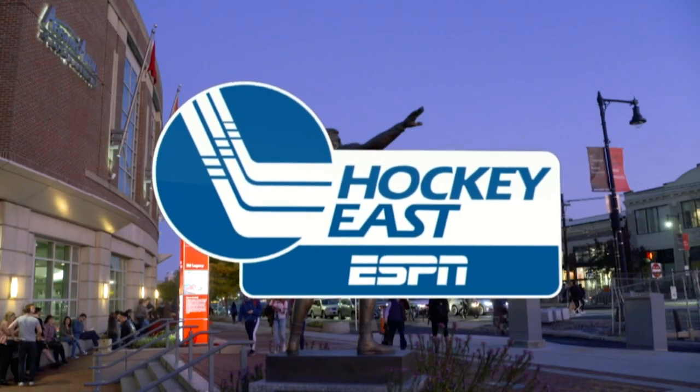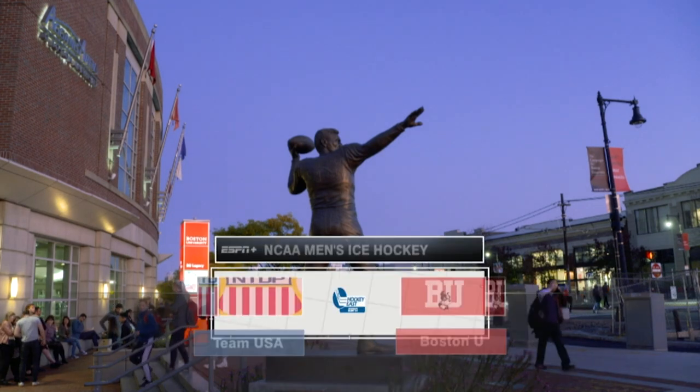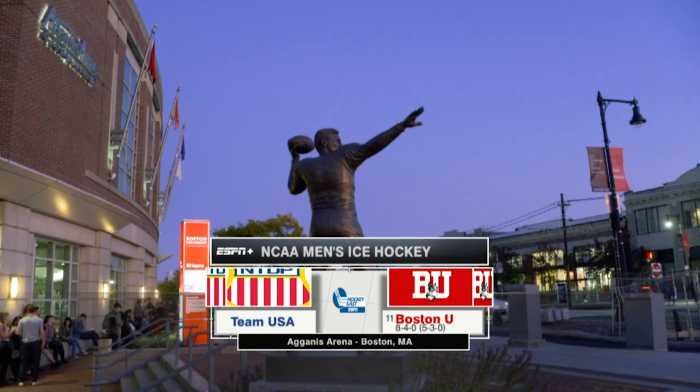Gannett Arena, the Jack Parker Rink. Welcome to this holiday matinee edition of Boston University Hockey. Bernie Corbett and Mark Linehan here on ESPN+. The Terriers' annual match with the U.S. National Development Program.